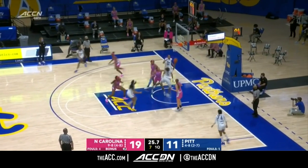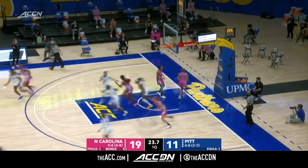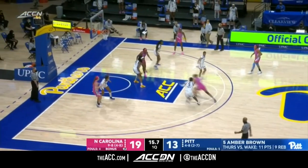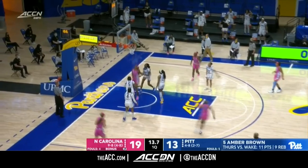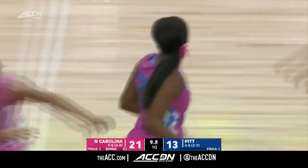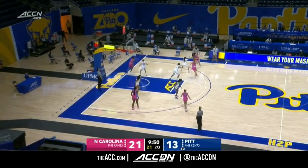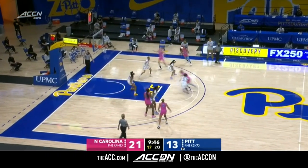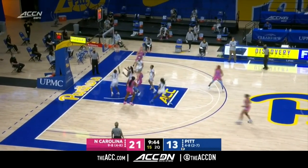Amber Brown drives in, uses her strength to get in the lane and lay it up and in. Good shot out of it. Another good pass — Carolina shares the ball well. That's 'Watts,' a term that North Carolina uses, and each week they do something different. As we're underway here, Holishinska's runner is good.